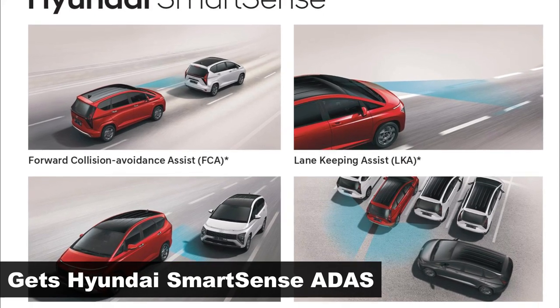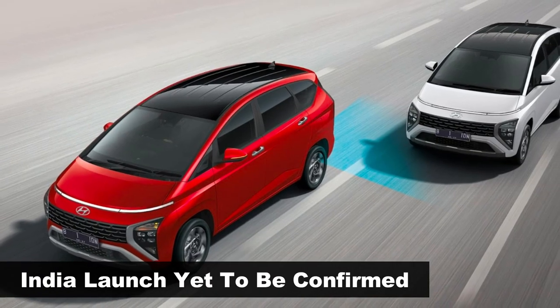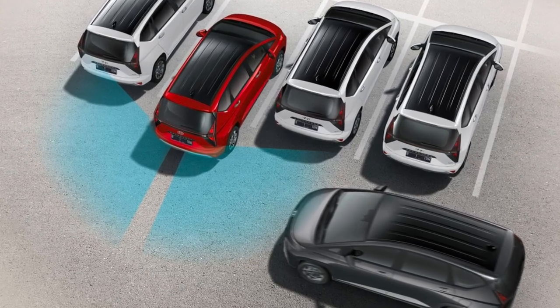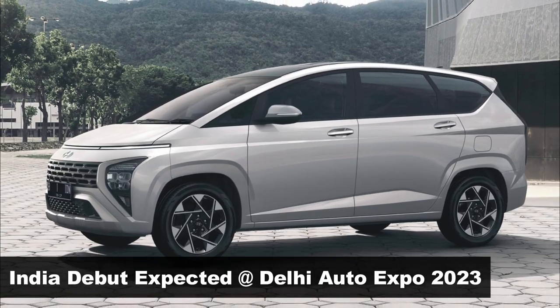Interestingly, the Hyundai Stargazer in Indonesia also gets ADAS features, which will help it stay ahead of its rivals. Speaking about an India launch, it is still not confirmed, but with MPV sales on the rise, Hyundai India will be tempted to get the Stargazer here. Expect a launch in mid-2023, after its Delhi Auto Expo debut.